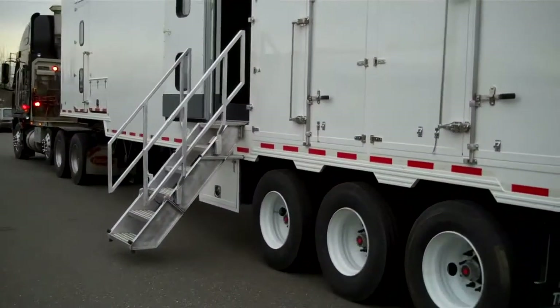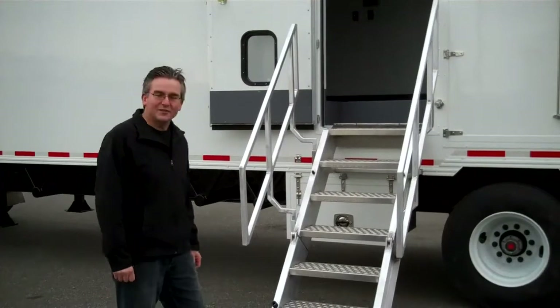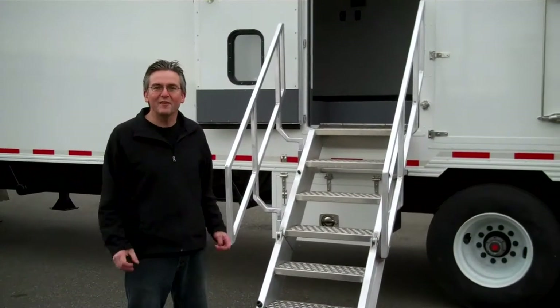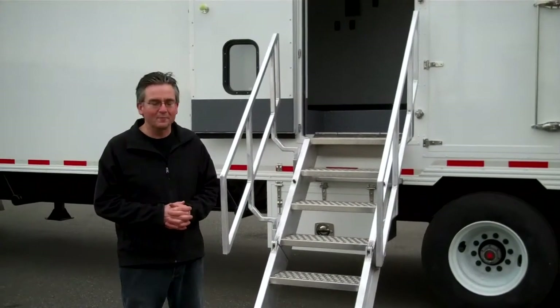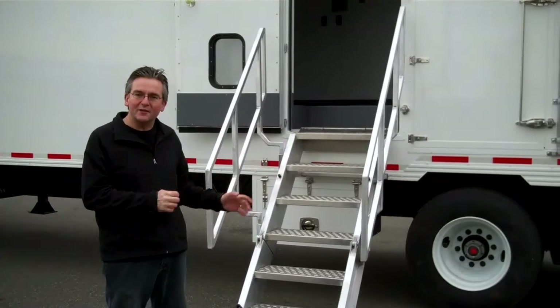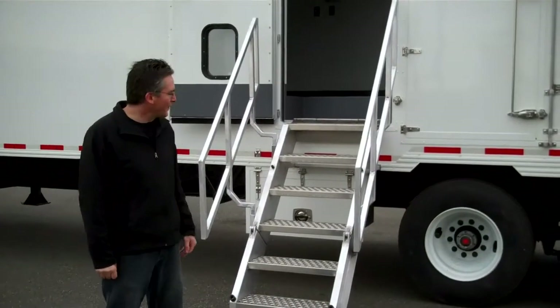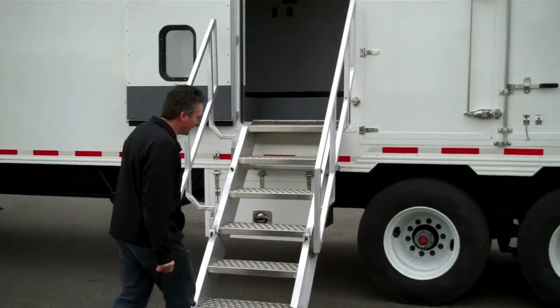Here's a nice example of our heavy duty stair construction on the side. One detail I'd like to point out: we build these very heavy duty and can configure them in a number of different ways. They're easy to transport — they fold up inside the vehicle. They don't depend on the ground for support; they're cantilevered off the side of the body.